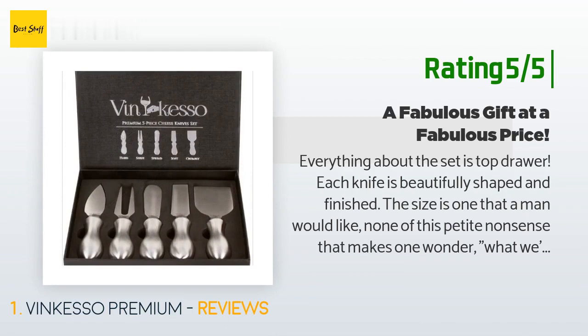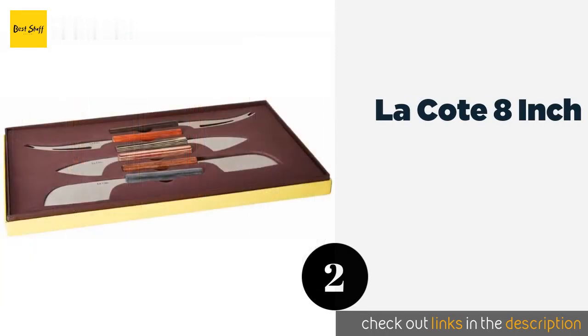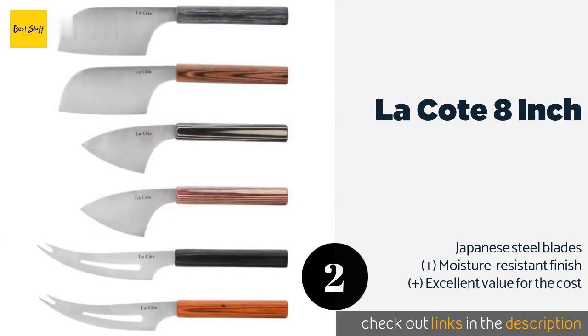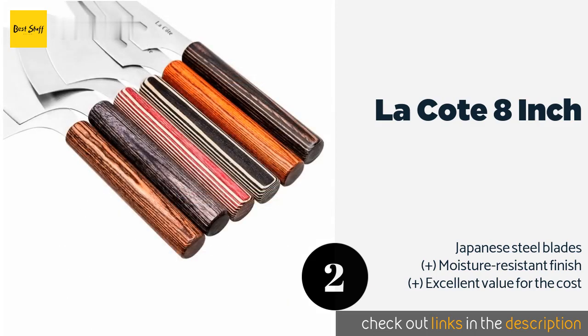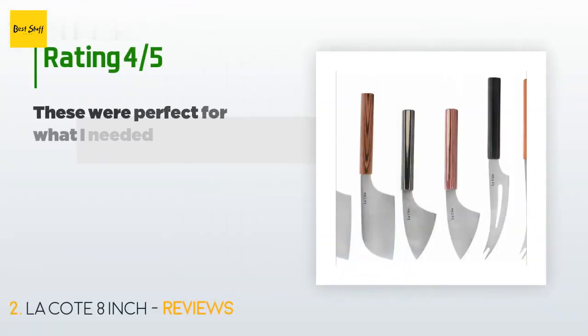The second product on our list is the Let Coat 8 inch set. Each piece is handcrafted with a unique handle that shows off the different grain patterns in the packwood. Since they're much longer than many other options, those with large hands will find them easier to use. This product is available on Amazon for $30.